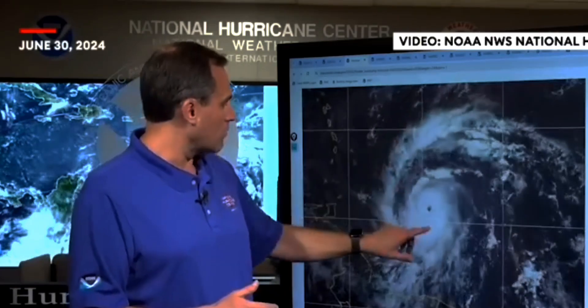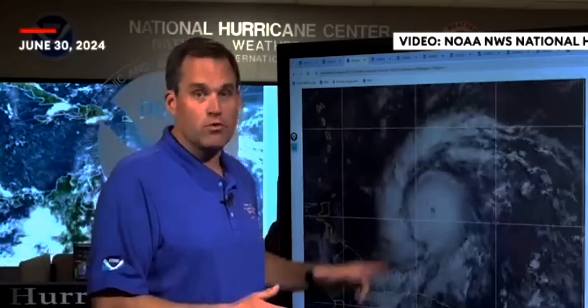Looking at the storm now, you can see the very well-defined eye showing up in visible satellite imagery with this classic look of a major hurricane, surrounded by intense thunderstorm activity and large outer rain bands. You can see the storm very quickly moving towards Barbados and the Windward Islands, where it's going to be a very dangerous situation.